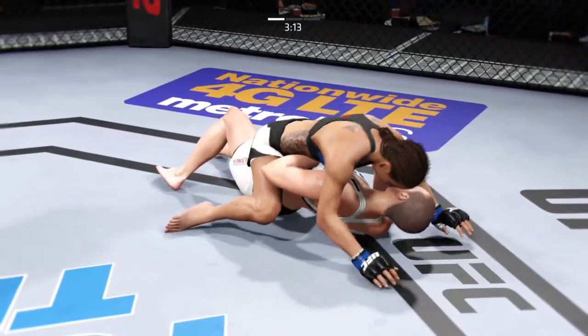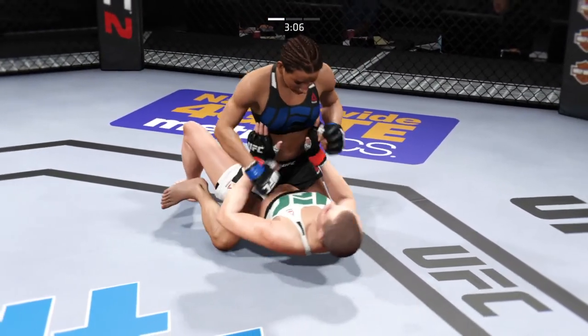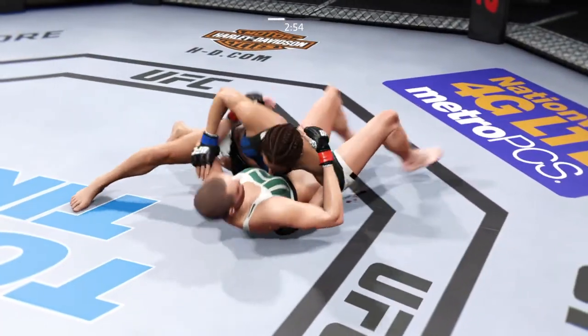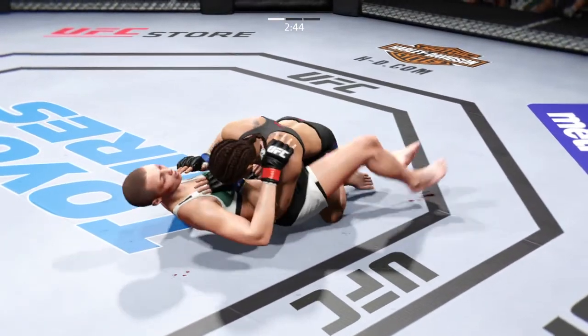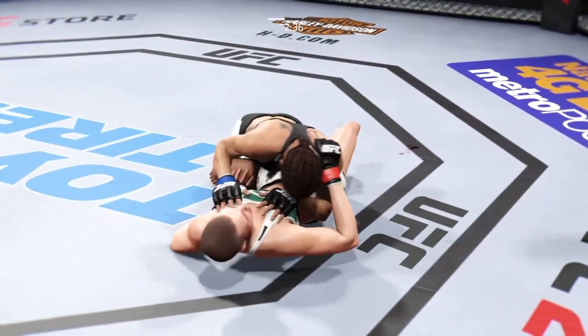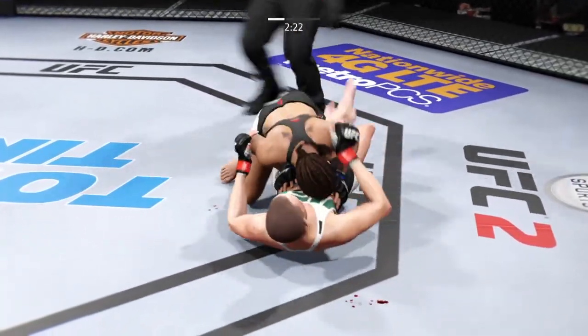Wow, look at that. How good is that? Now able to posture up. Side control here again. In half guard now. Man, you can see the damage that's been done — her left eye starting to close up. Postures up. Torres with a bunch of connects.